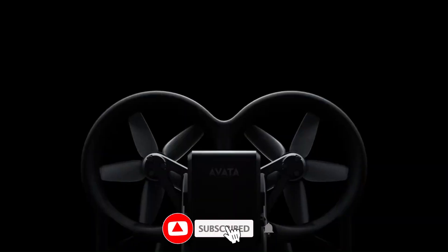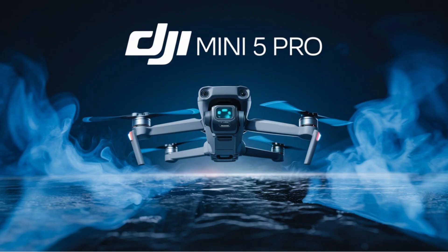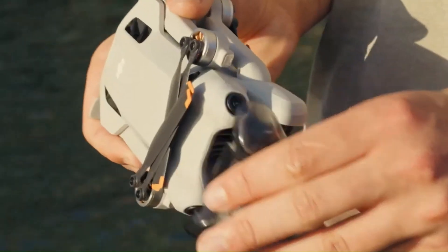Hit that subscribe button and stay locked in. This is the future of flight, and it's coming fast. DJI Mini 5 Pro. DJI's mini-series has consistently raised the bar for ultralight drones, and the upcoming Mini 5 Pro is already generating major buzz.